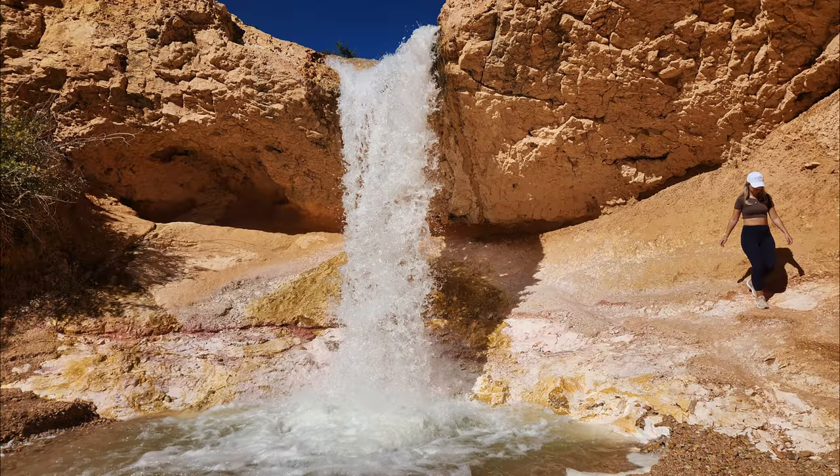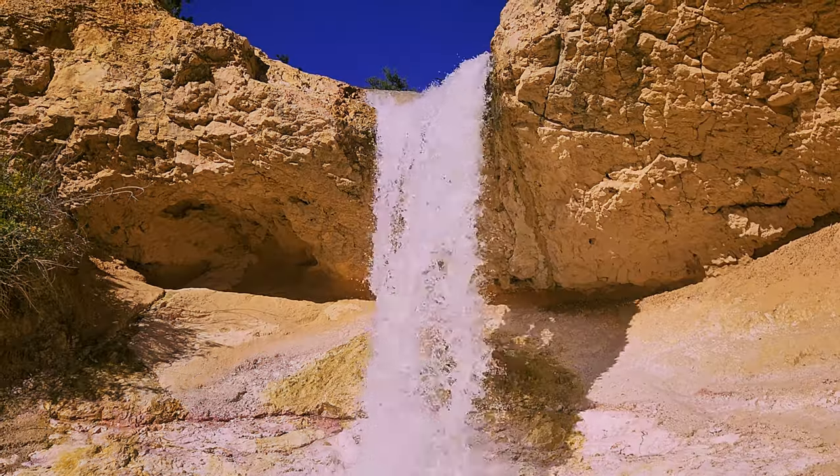We were lucky to see a lot of water from the Tropic Ditch waterfall. There were only a few people when we were there, and we had all kinds of fun.